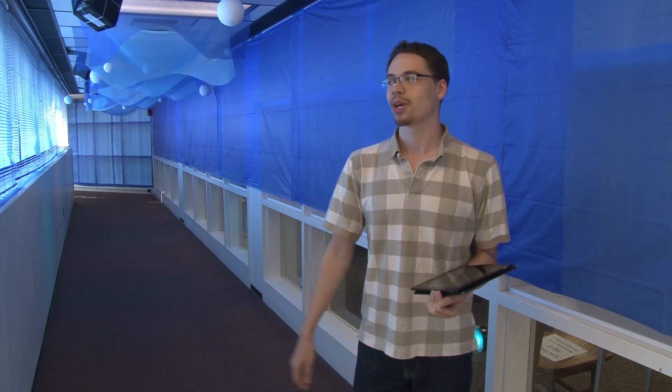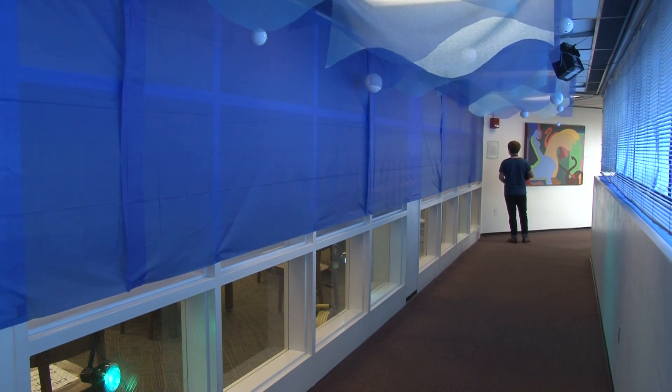Our original idea for the installation was to turn an otherwise bland or boring everyday object into something that would be musical or artistic or creative. In that process, we decided to transform this hallway that people walk through and take for granted into something that could be explored as something artistic and interesting.